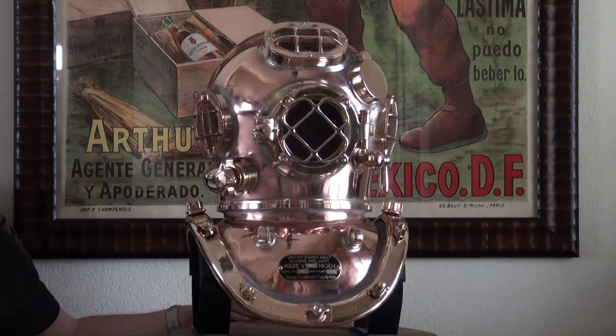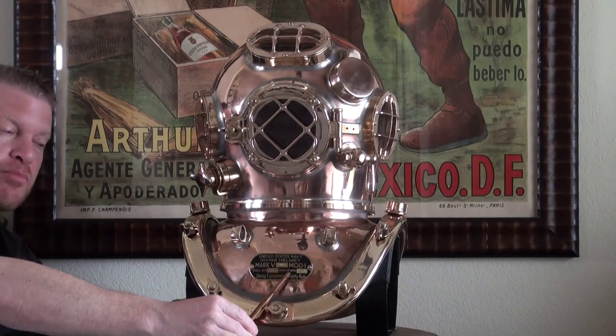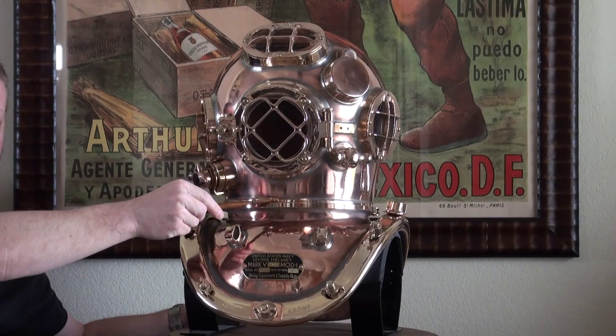This helmet was made by Desco, November 24, 2010, and that's right here on the ID plate. The ID plate also has the serial number of the helmet. One interesting fact about Desco helmets — old ones and new ones — is that they're going to have that same serial number on the inside of the neck ring, the breastplate, and the bonnet. In this case, it is matching, as it should be.